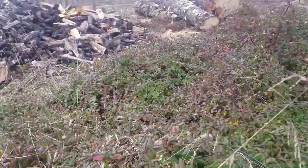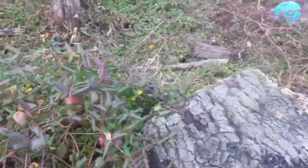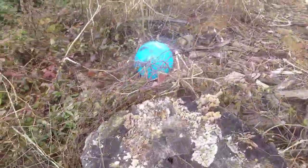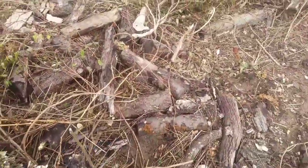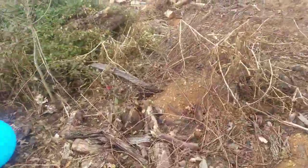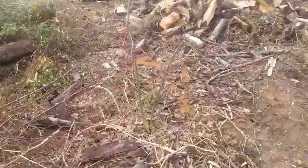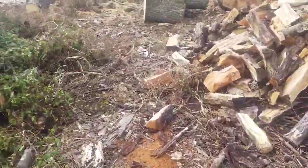I'm going to run the skid steer through this and just clean this whole area up. It was my mistake — I left some of this stuff sit too long and a lot of it is small, so it's just junk now. I just want to get this area cleaned up so we can drop more loads in here.